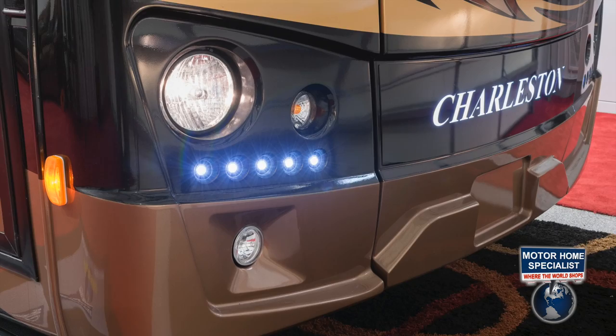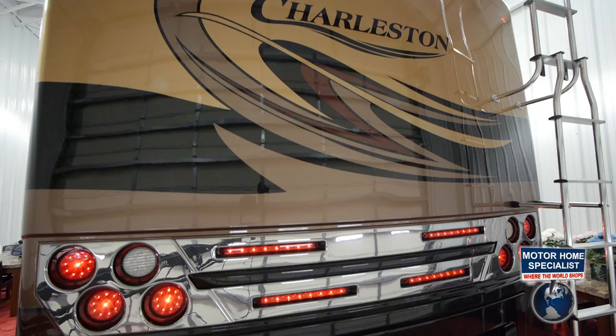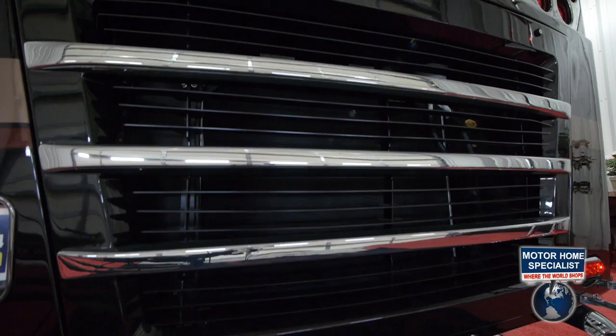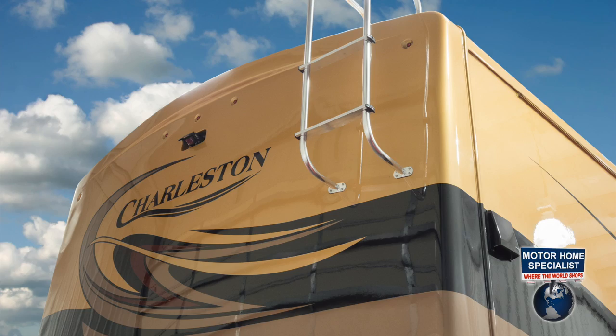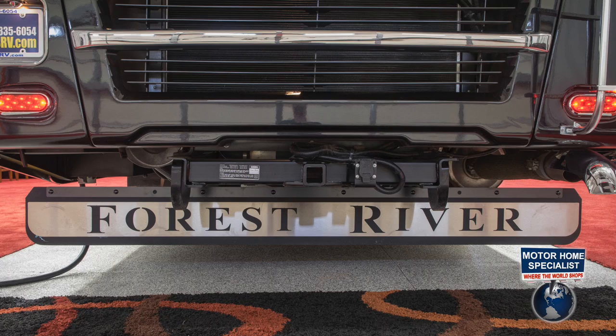The rear cap also has a distinctive look with the Coach logo painted into the rear graphics, several chrome accent moldings, LED running lights, backup lights, and brake lights that are not only brighter but much more dependable than traditional automotive bulbs. You'll also find a removable rear ladder, a 15,000-pound hitch, and a full-length mud flap with chrome trim.